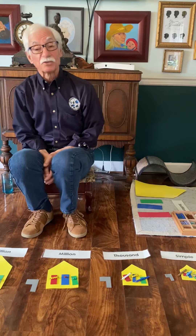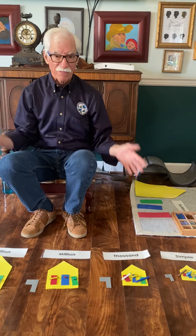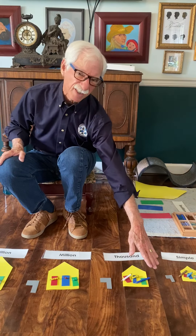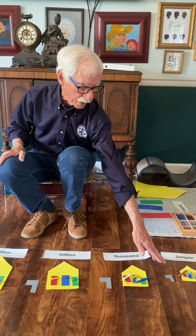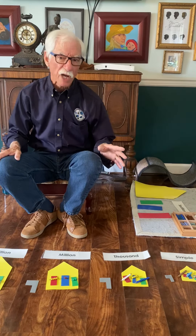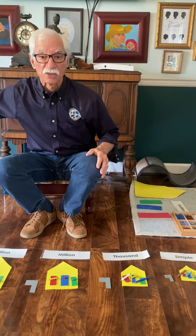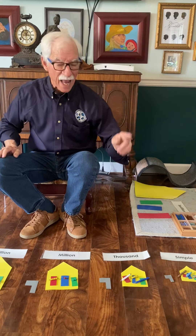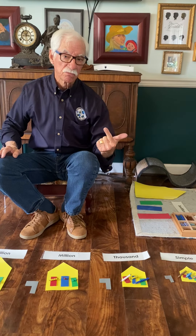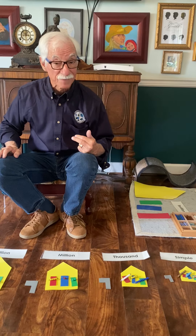That's the lesson of Infinity Street that I wanted to show you today. I hope you found it interesting and understand that this is the basis for our number system. If you can do addition with just the Simple family — the hundreds place, the tens place, and the units place — then you can do addition, subtraction, multiplication, and division with every family in the number system, because it's all the same: every family, no matter how big the number, has units, tens, and hundreds place values, and you know what to do with them. This is Mr. T signing out.